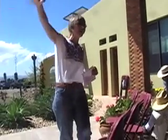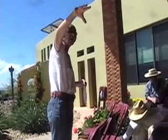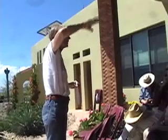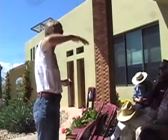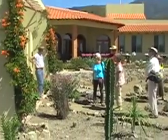I do have compost piles in the back of the house in three tiers: one with fresh clippings, one that is intermediate, and one that is pretty much fully composted. We turn it once a week and keep rotating it.